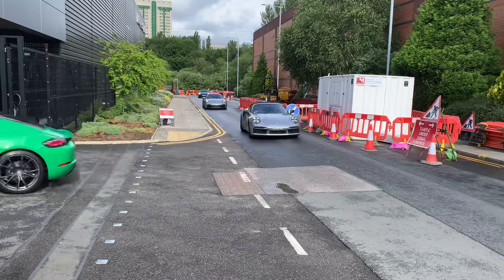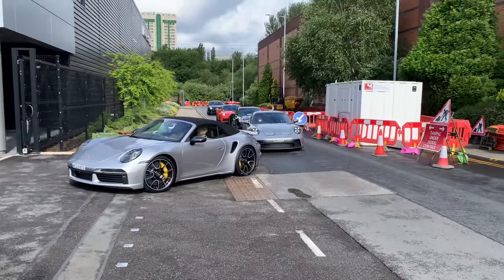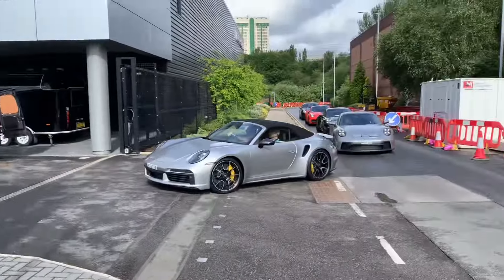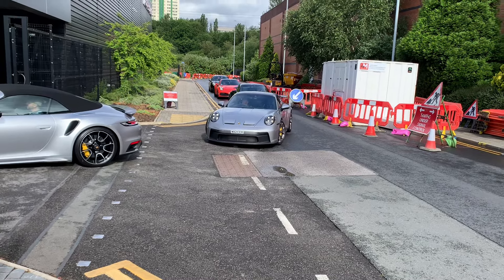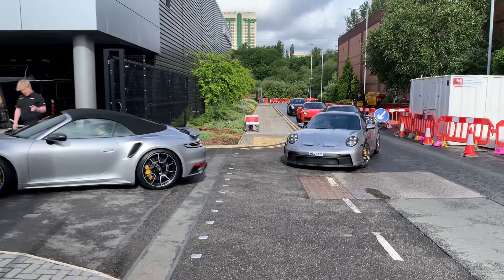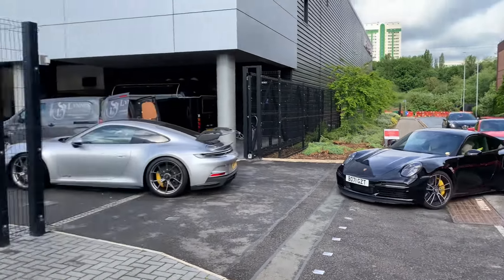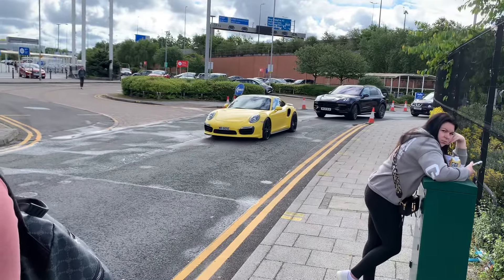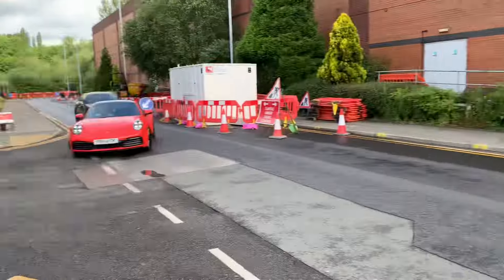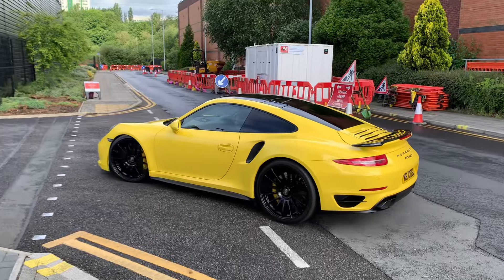Oh yes! A 996 GT3 Turbo. Now a few cars actually — I do like it when a convoy turns up. So it's a GT3 sandwich — turbo, GT3, turbo. Nice. That's about 800 horsepower, maybe more.